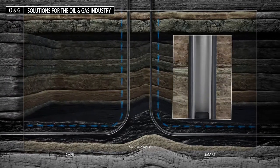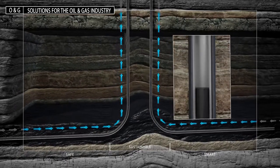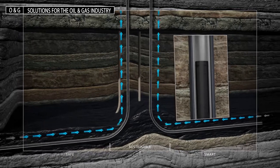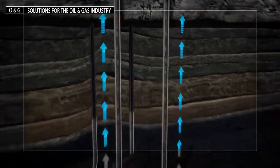Rockwell Automation's extensive experience in the oil and gas industry can help you to optimize production and minimize downtime and operational cost while maintaining safe operations through integrated process and motor control and safety systems.